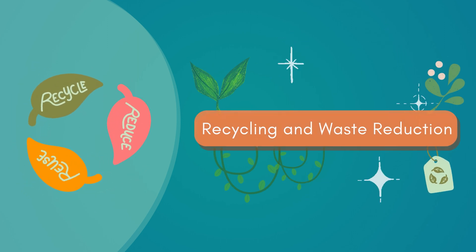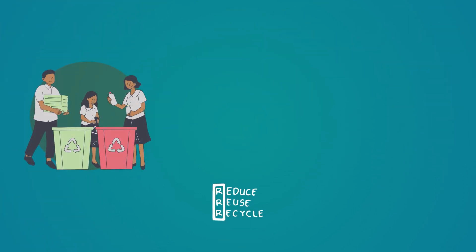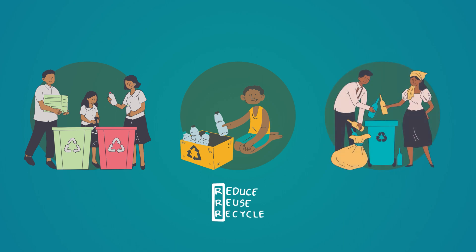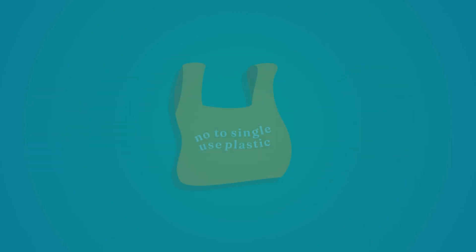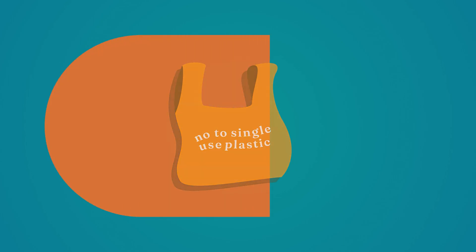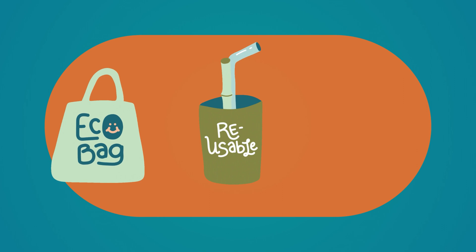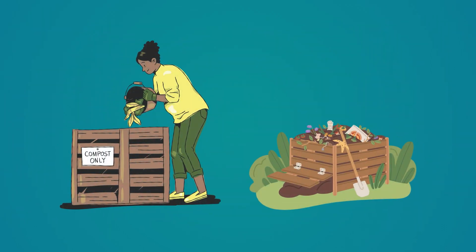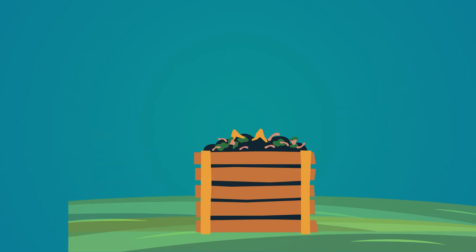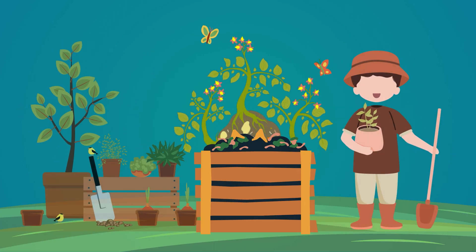Recycling and Waste Reduction: Recycle paper, plastic, glass, and metal to reduce the amount of waste that goes to landfills. Avoid single-use plastics and opt for reusable alternatives like cloth bags, water bottles, and lunch containers. Composting food waste is also great for the environment because it reduces methane production and improves soil health and productivity.